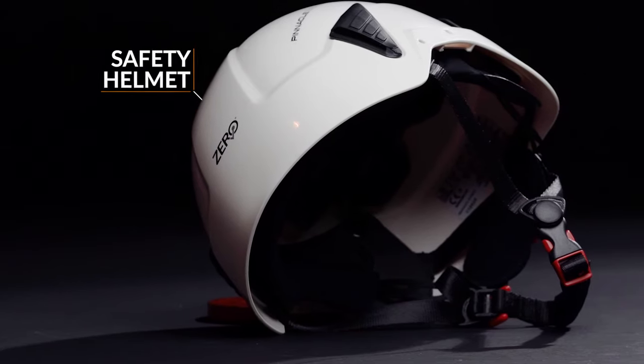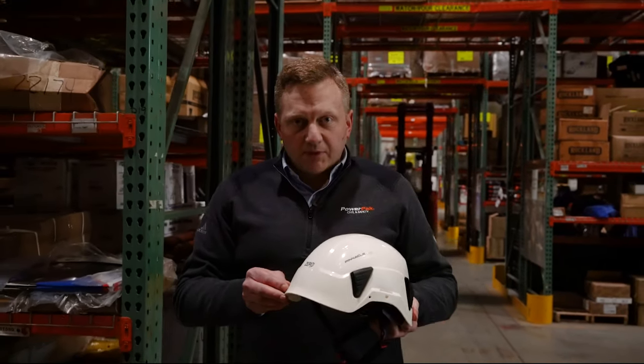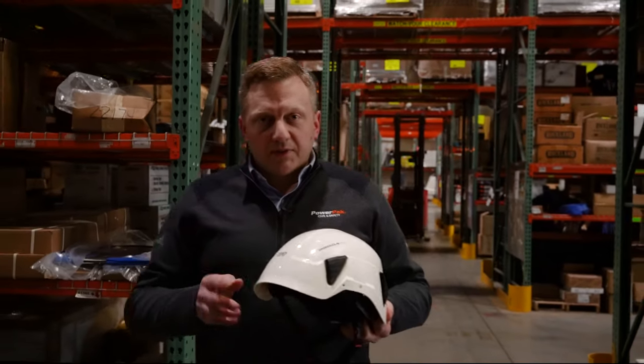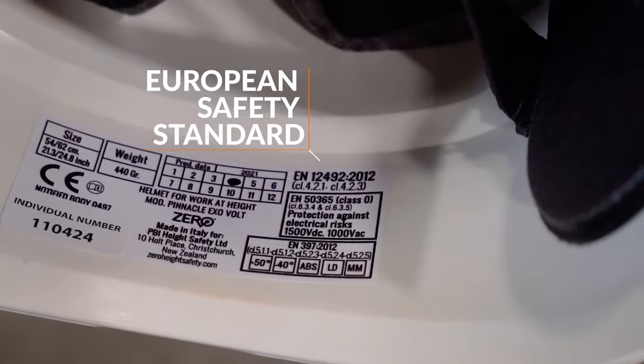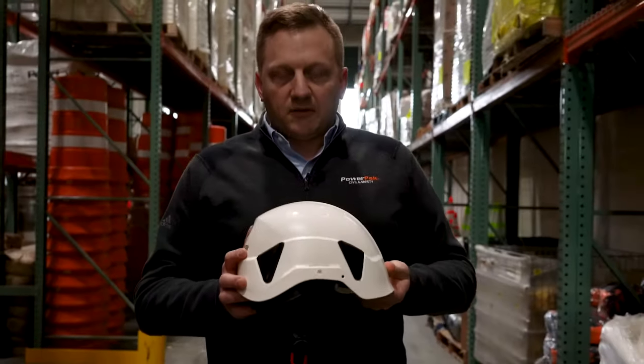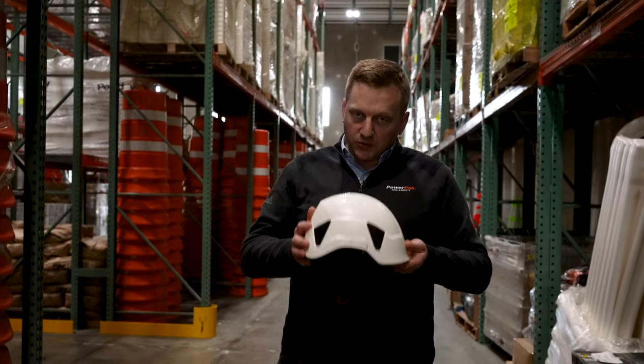This is the new and increasingly popular safety helmet. Visually it looks slightly different, doesn't have a brim. The main two differences are: the first is it has a European mountaineering safety standard, EN 12492. Remember we spoke about the ANSI Type 1, which applies to the top of the hard hat — that also applies to this.